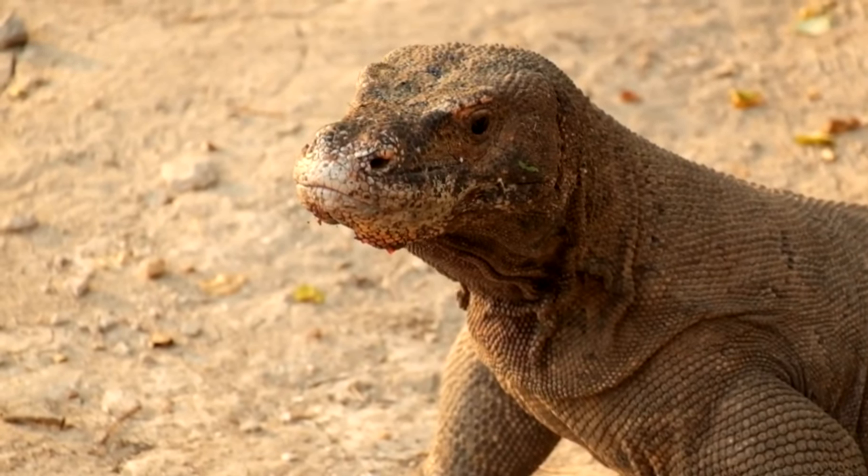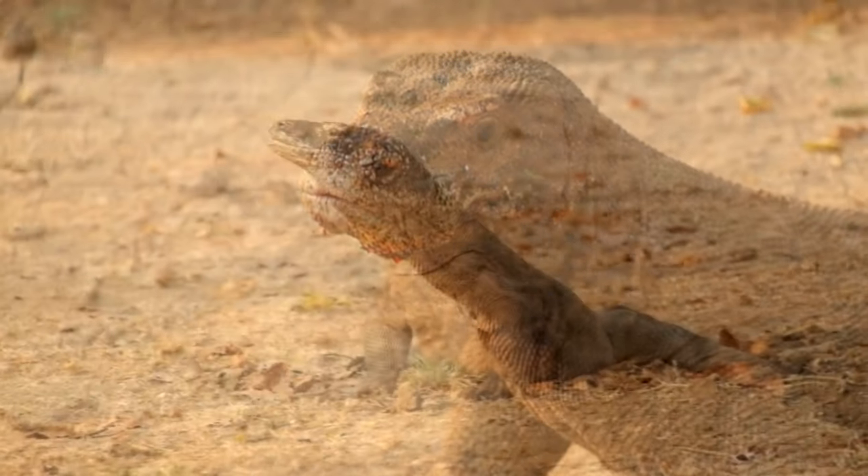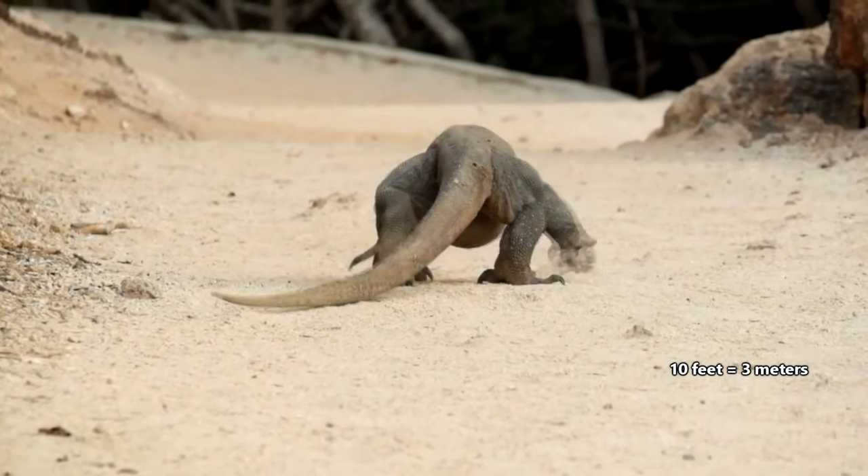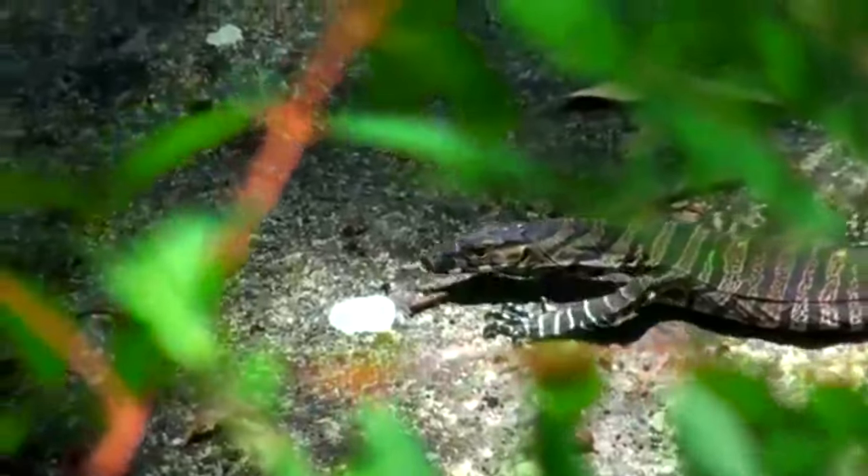But the largest living monitor lizards, and in fact the largest living lizards in the world, are the Komodo dragons, who can be nearly 10 feet long. These lizards are adaptable.